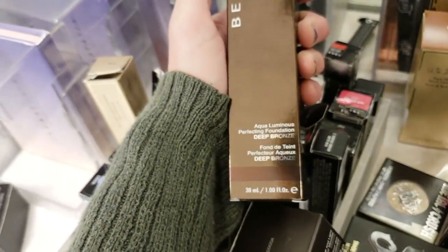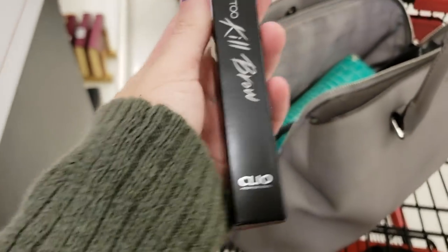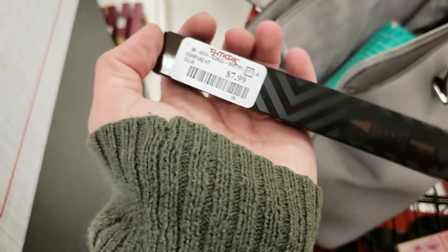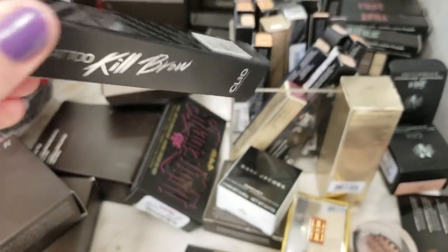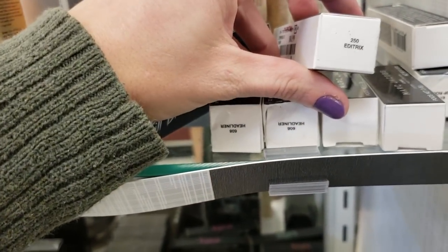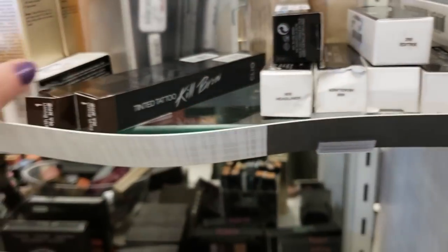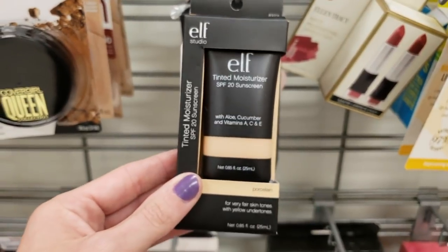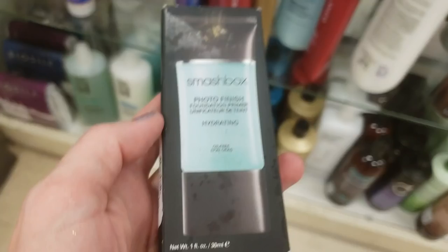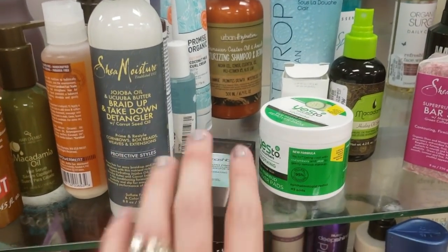I found the Aqua Luminous Perfecting Foundation — that's the one I got the other day, can't wait to use it. There's a Clio Professional Tinted Tattoo Kill Brow for $7.99 — god that's aggressive — I think it might be slightly more expensive online. Bunch of Marc Jacobs Kiss Pop lipsticks. Found an elf Tinted Moisturizer SPF 20 in Porcelain for $1.99 — great price! I had to do a voiceover because an employee was right next to me, but I did find the Smashbox Photo Finish Primer — it was hiding in the hair care section! Always look everywhere!